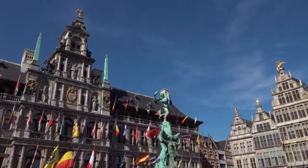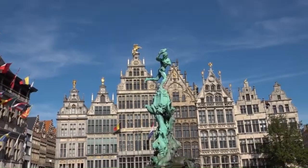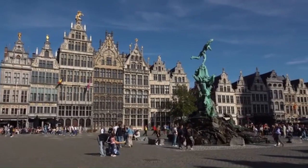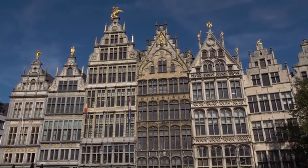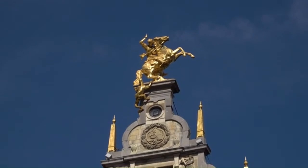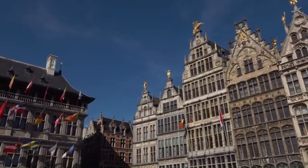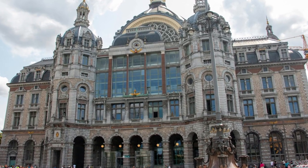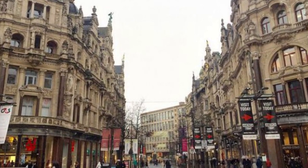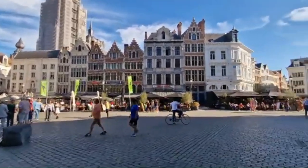Close to the cathedral is Antwerp's main square, the Grote Markt. With origins dating back centuries, it has witnessed numerous historical events and remains an iconic symbol of Antwerp's past and present. The square boasts stunning Renaissance architecture including the city hall, guildhouses and a monumental fountain. Explore the stunning Antwerp Central Station, known for its architectural beauty and historical significance, and take a leisurely stroll down Meir, Antwerp's premier shopping street, offering a blend of historic and modern shopping experiences.